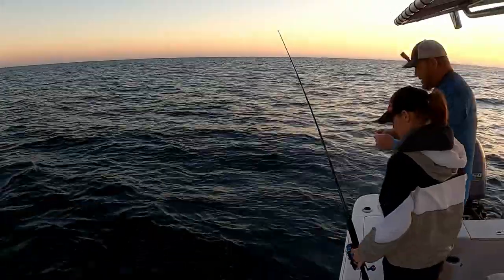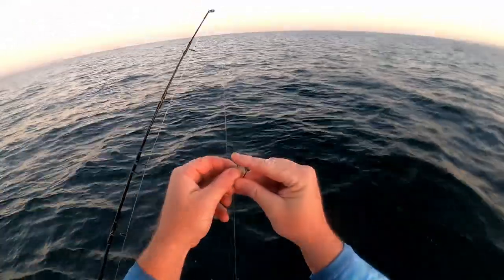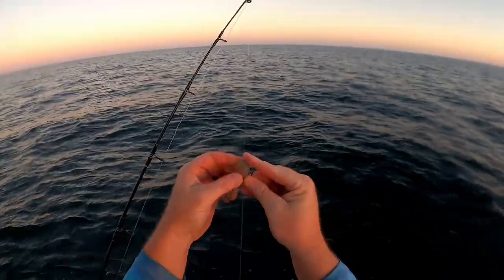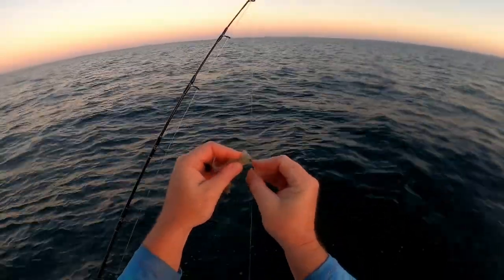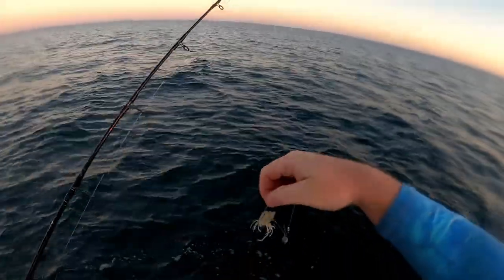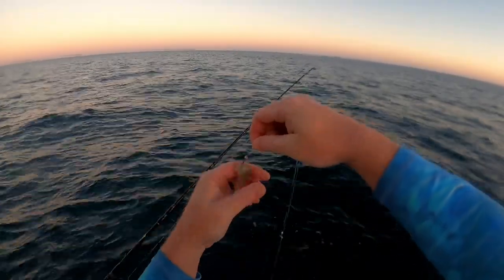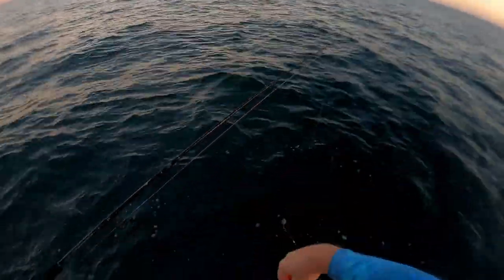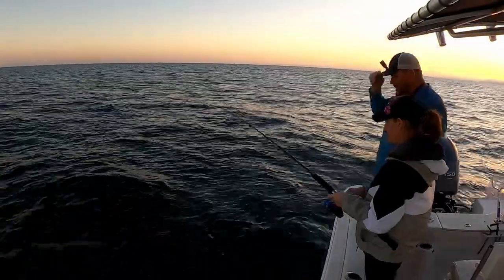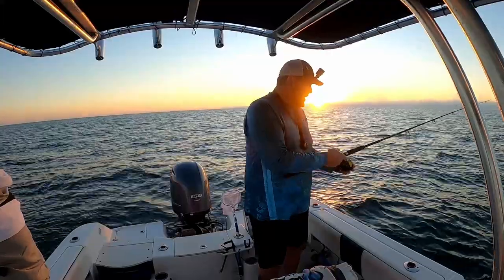What we're doing here is we just got some fish-finder rigs with about a two or three ought circle hook. I kind of put them all together so I can't tell which one's which. I bite off the tail and I like to double hook them right through the back — makes it harder for them to rip off the hook. Then drop them down. Kim's hooked up already and I haven't even hit the bottom yet!